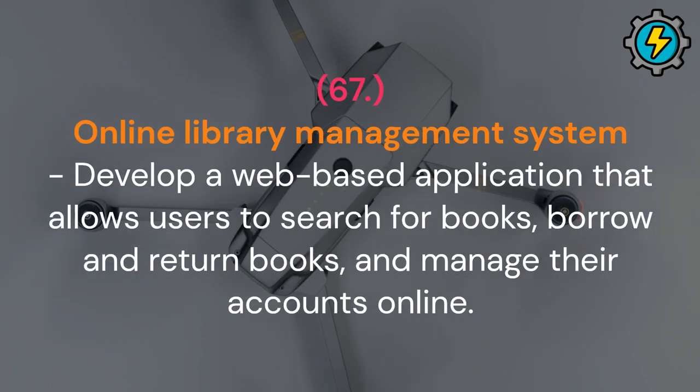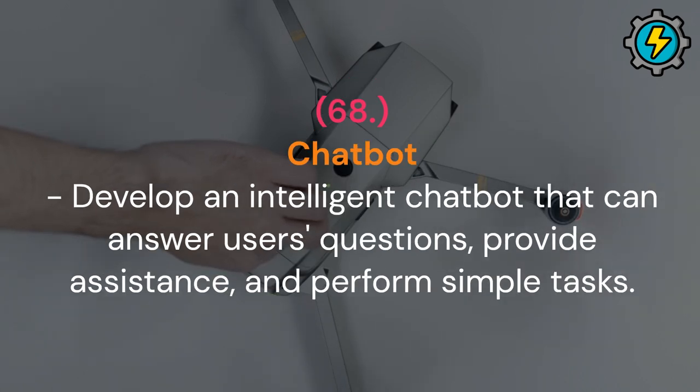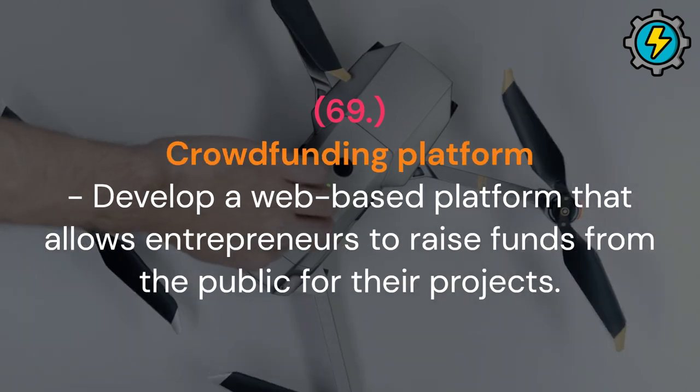Online library management system: develop a web-based application that allows users to search for books, borrow and return books and manage their accounts online. Chatbot: develop an intelligent chatbot that can answer users' questions, provide assistance and perform simple tasks. Crowdfunding platform: develop a web-based platform that allows entrepreneurs to raise funds from the public for their projects.